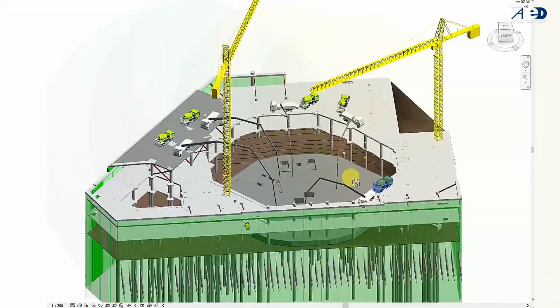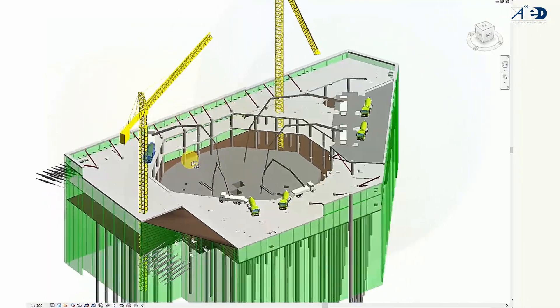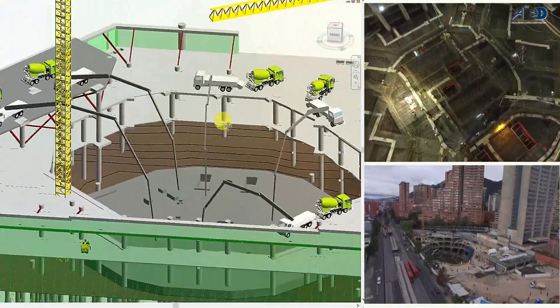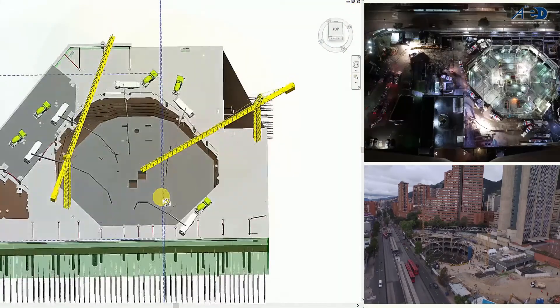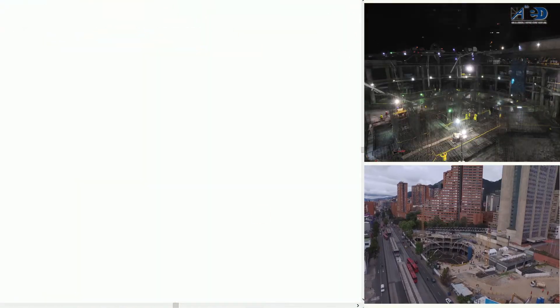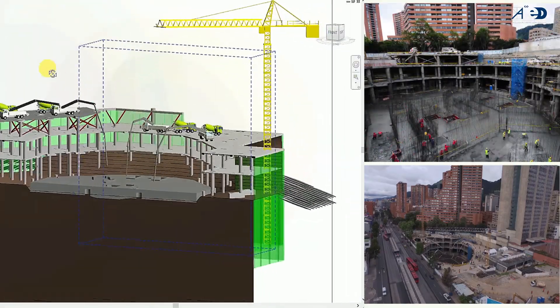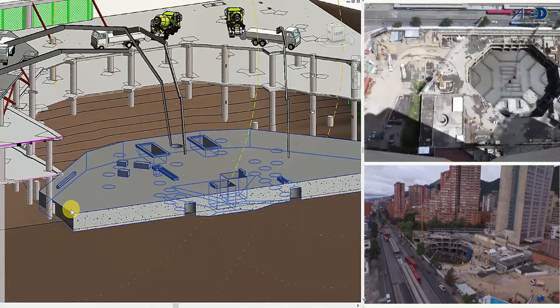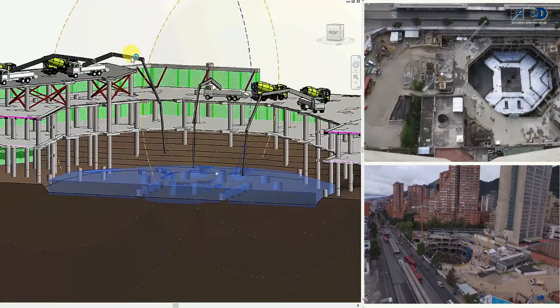The RAF foundation was 3 meters deep and 7,383 cubic meters in volume. 24 concrete mixers per hour had to supply concrete throughout a non-stop 38-hour timeframe. Several simulations were processed using BIM to rehearse and verify the execution of this RAF foundation.